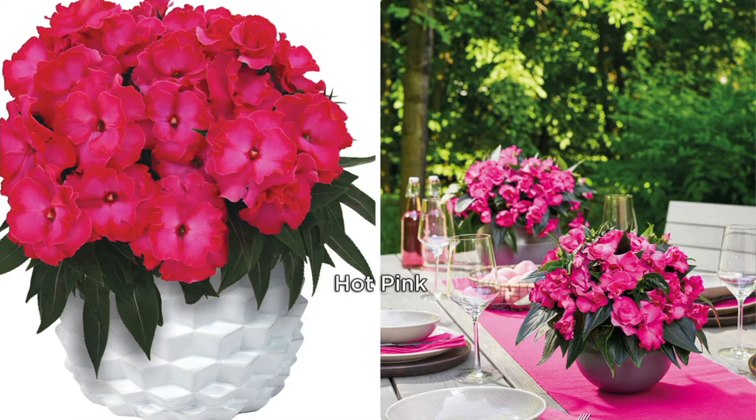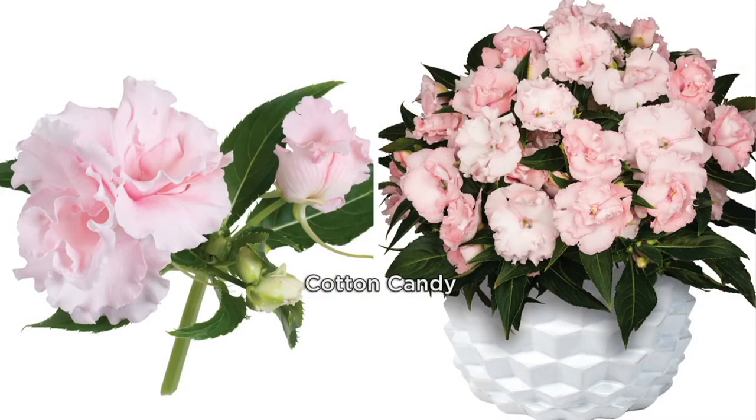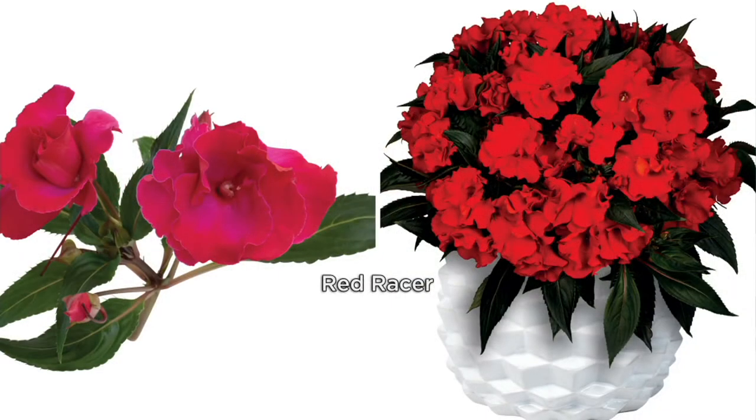This is an awesome opportunity for you to get this amazing Impatient collection. The price goes away eventually — this is final quantities. At the end of the day, you're going to end up losing this fabulous price and the five easy pays.